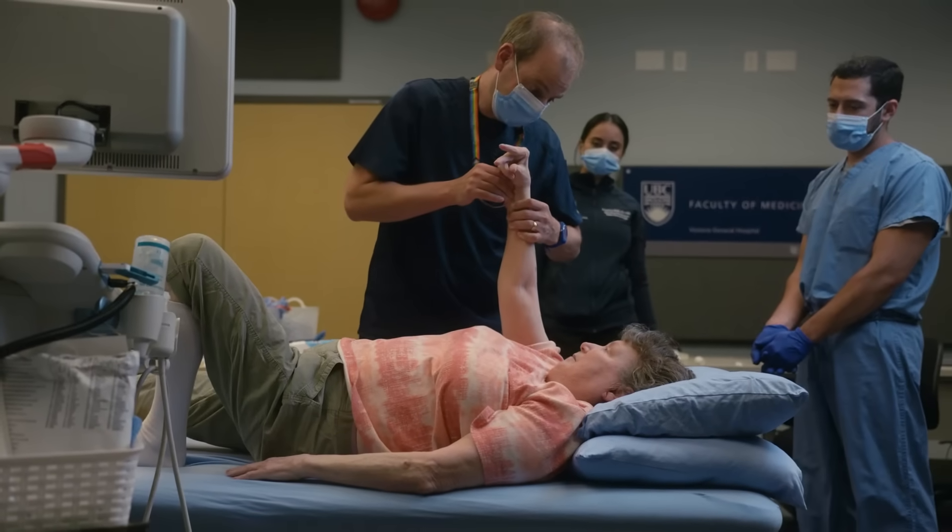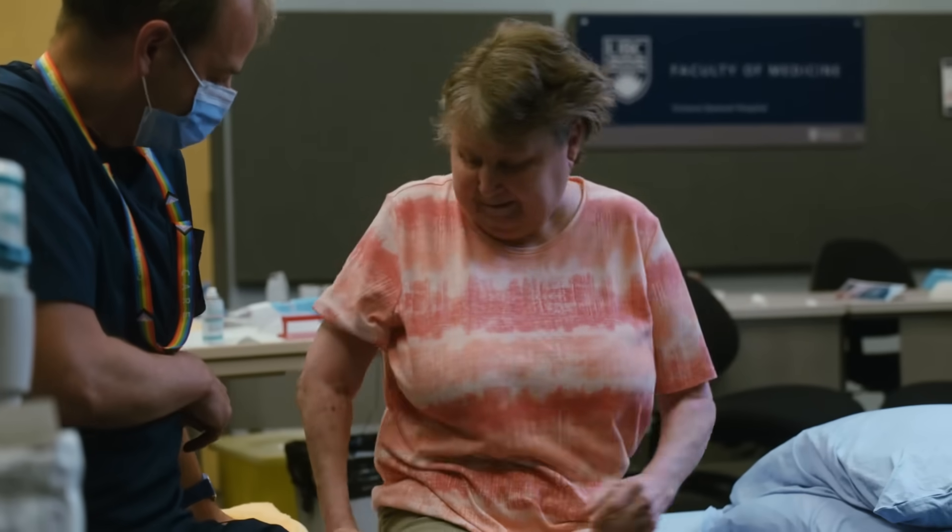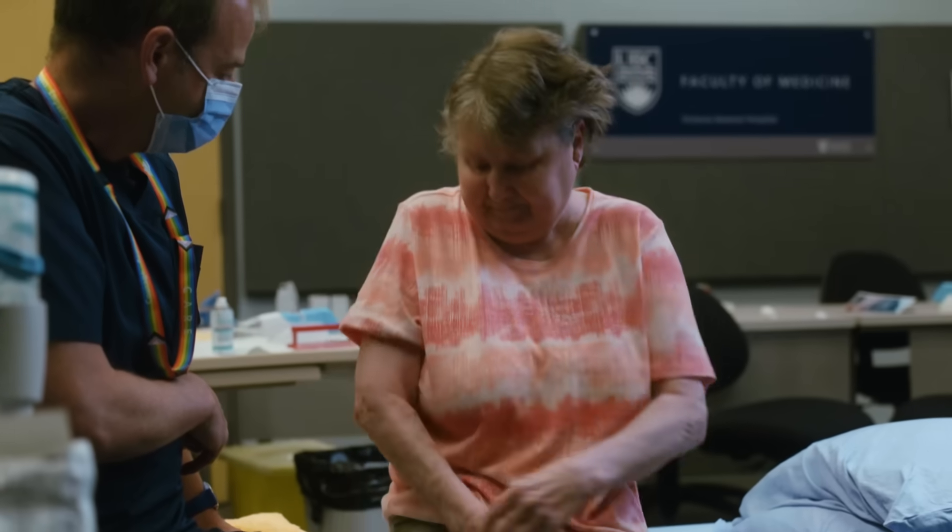Cryoneurolysis is a novel procedure that offers a non-surgical, non-pharmaceutical option to reduce spasticity and its associated pain.